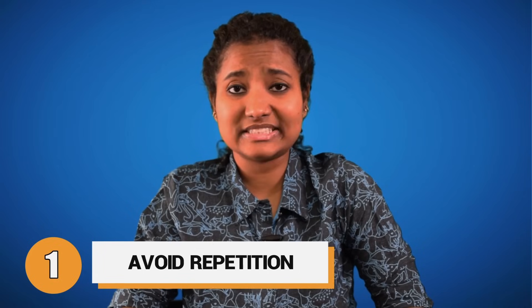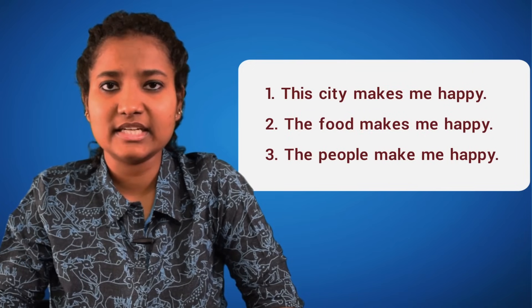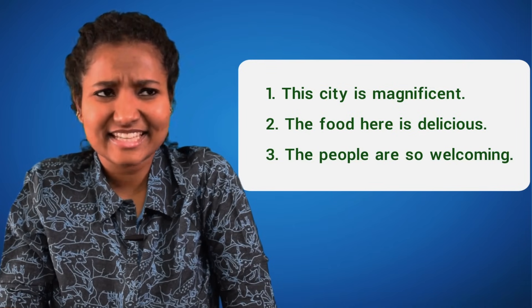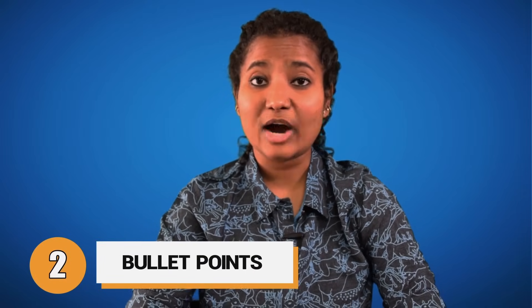Now here are the 5 speaking tips for during the test. Tip 1: Try not to use the same words over and over again. Instead of saying 'This city makes me happy, the food makes me happy, the people make me happy,' use more adjectives — 'This city is magnificent, the food here is delicious, and the people here are so welcoming.' Tip 2: In Part 2, when you are given a topic and 1 minute to prepare, write down bullet points related to that topic. For example, if your topic is 'Describe a well-known person that you admire and why,' write bullet points about who this person is, what qualities you like most, and why they are famous — these bullet points give structure to your talk and act as a guide in case you go blank.